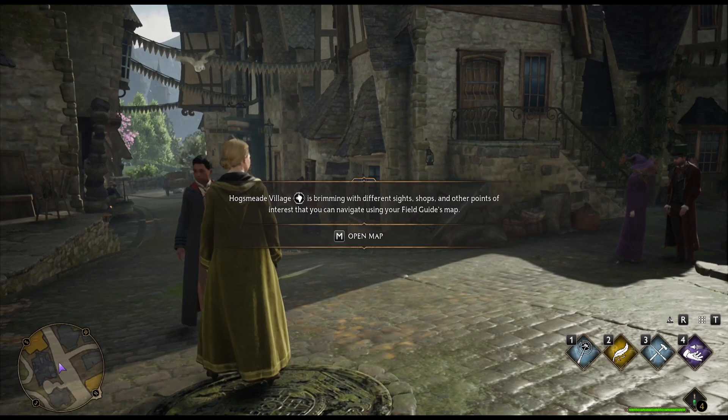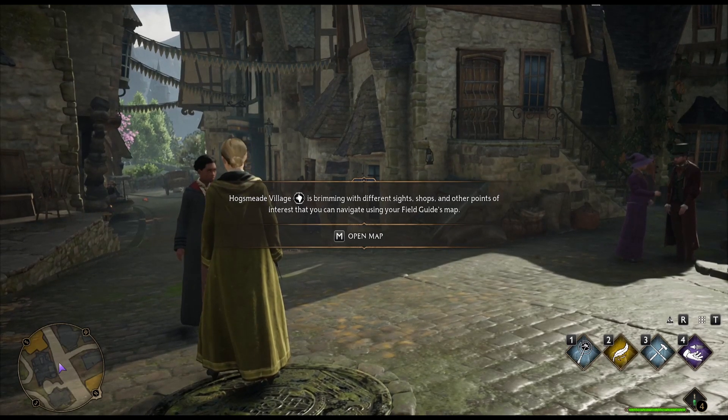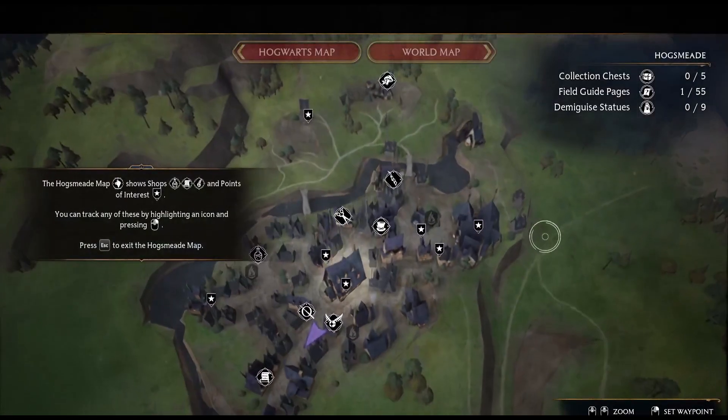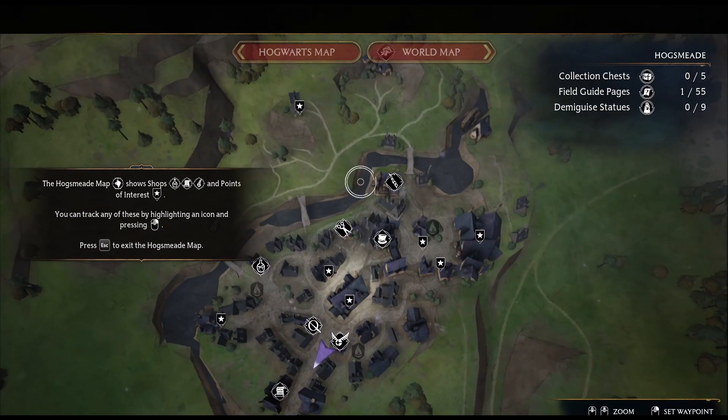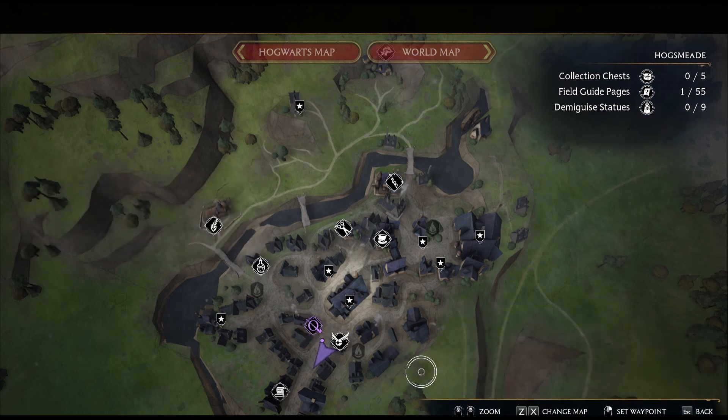Hogsmeade Village is brimming with different sites, shops, and other points of interest that you can navigate using your field guide map. You can track these by highlighting an icon and pressing right-click, or just press S. We are going to need that, so we'll track that one first.